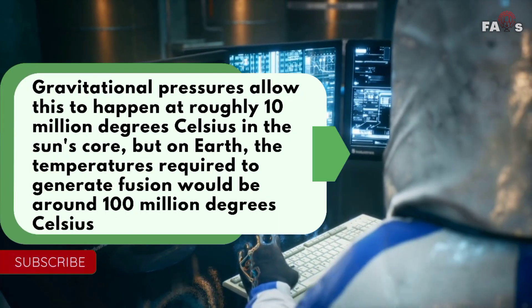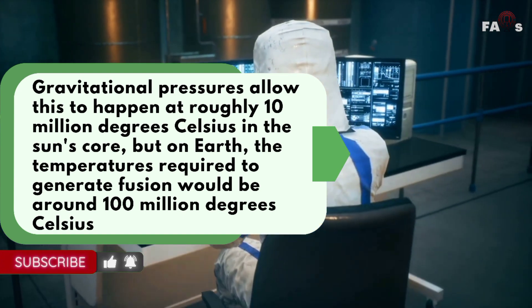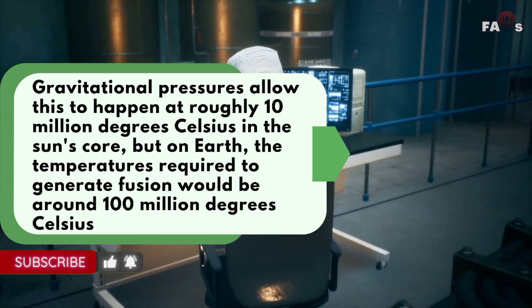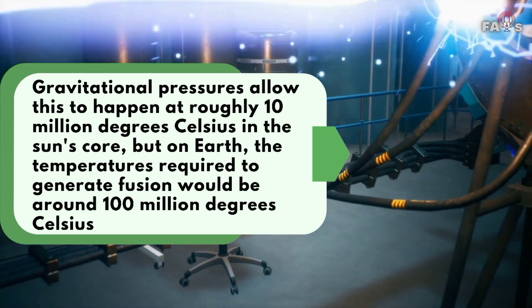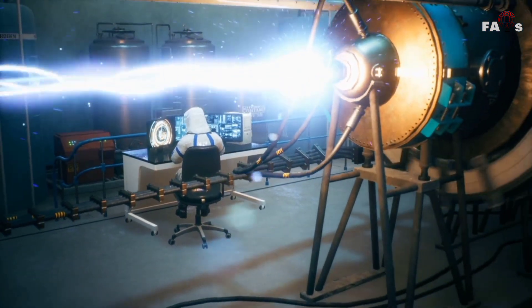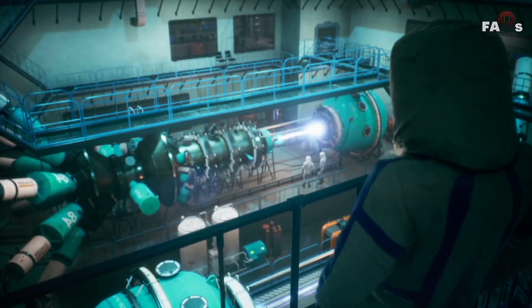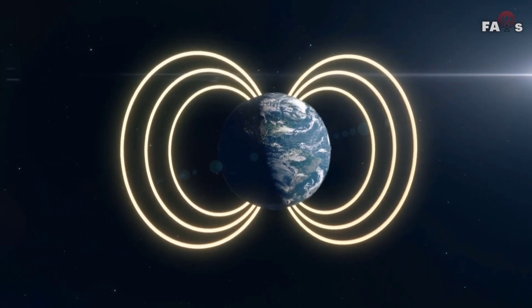Gravitational pressures allow this to happen at roughly 10 million degrees Celsius in the sun's core, but on Earth the temperatures required to generate fusion would be around 100 million degrees Celsius. To create fusion in a lab, scientists devised a method that includes a superheated gas, or plasma, being held inside a donut-shaped magnetic field.